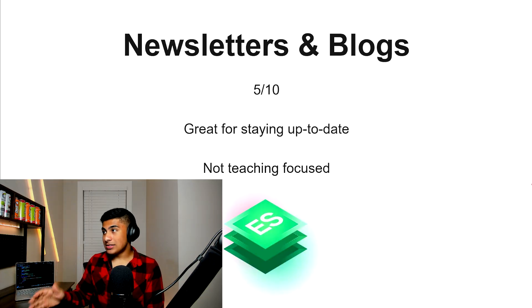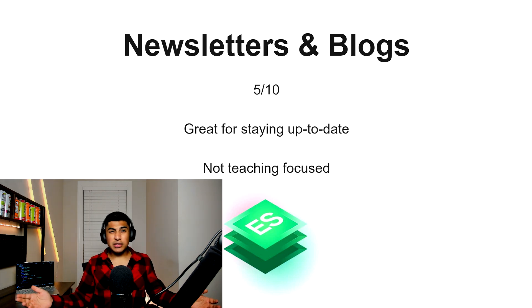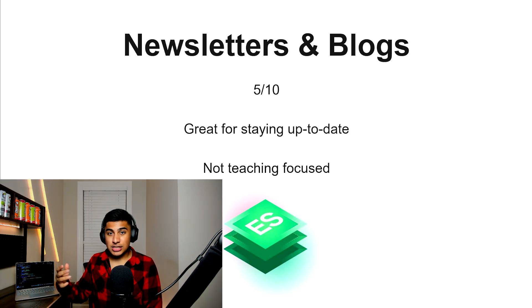Newsletters and blogs, 5 out of 10. This is great for staying up to date with advanced modern JavaScript tooling, but if you're trying to learn off this, you're probably not going to get too far. You're just reading, and like I said, coding is a hands-on thing — not something you can just ingest from reading about it.